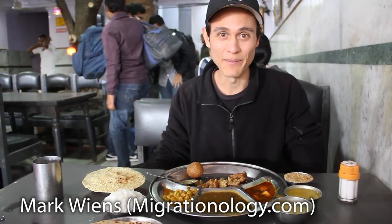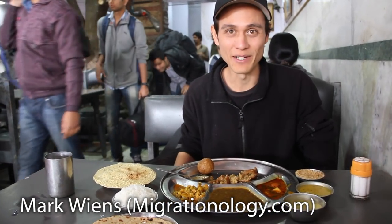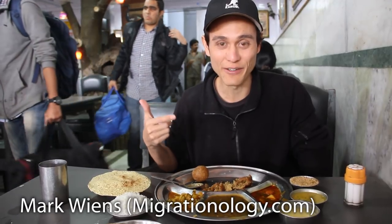Okay, it's Mark Wiens here. I am in Jaipur, and I am about to sample some Rajasthani food.